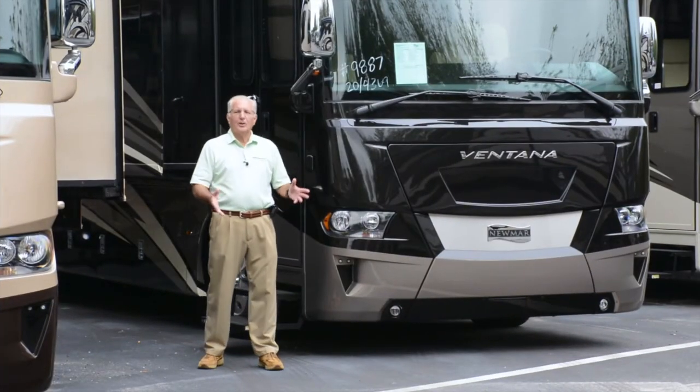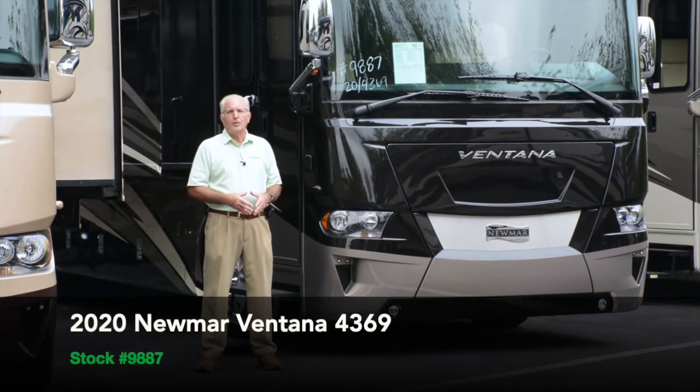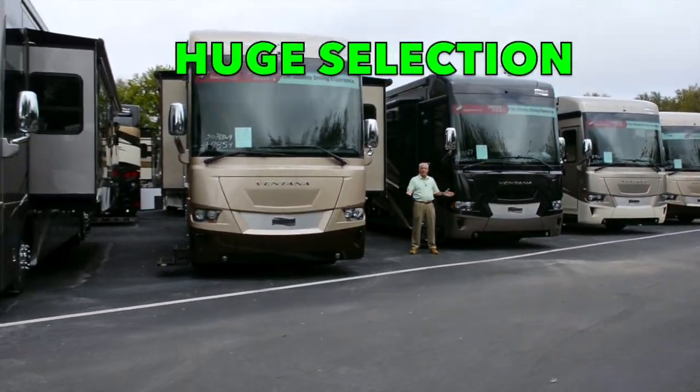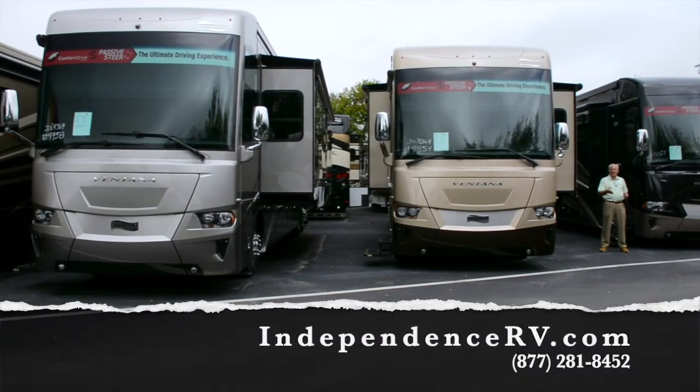Well that concludes our tour today of stock number 9887, a 2020 Newmar Ventana model 4369. We've got plenty of other Ventanas as seen here. We're known for our huge selection, volume pricing, and legendary service. Thanks for visiting today.